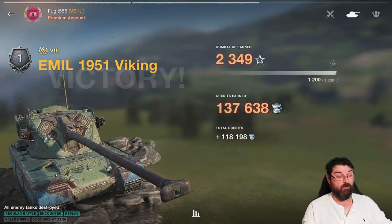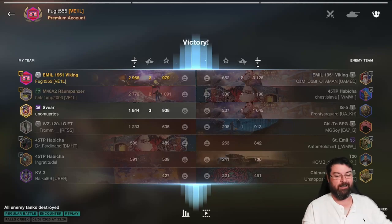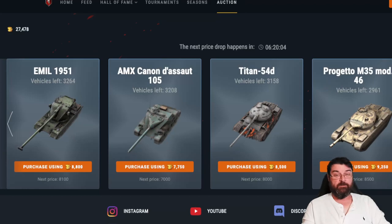It's not going to be for everybody, but the price is right — or it will be — and you're getting a decent tank for not a lot of gold. That is why it's above the Progetto, which is far too pricey. So, my number one pick: it's not the Progetto, the Titan, or the Lycan. My number one pick is the AMX CDA 105 — the French Tier 8 TD. Currently 3,208 of these are up for grabs at 7,750 gold, with the next price drop going to 7,000.